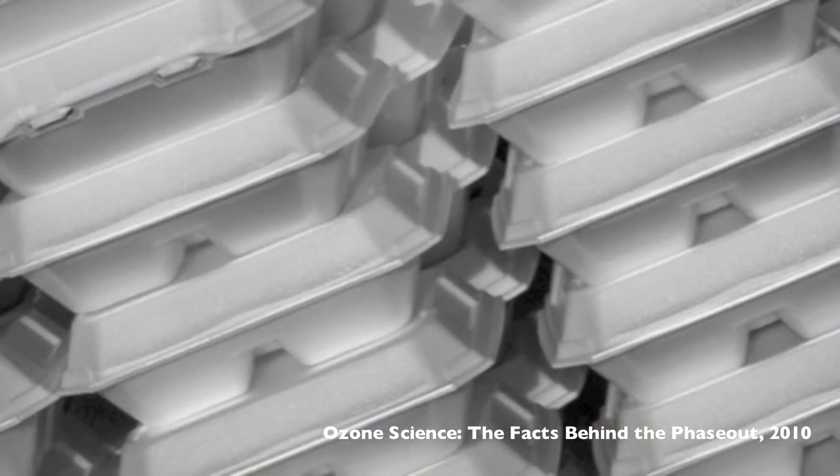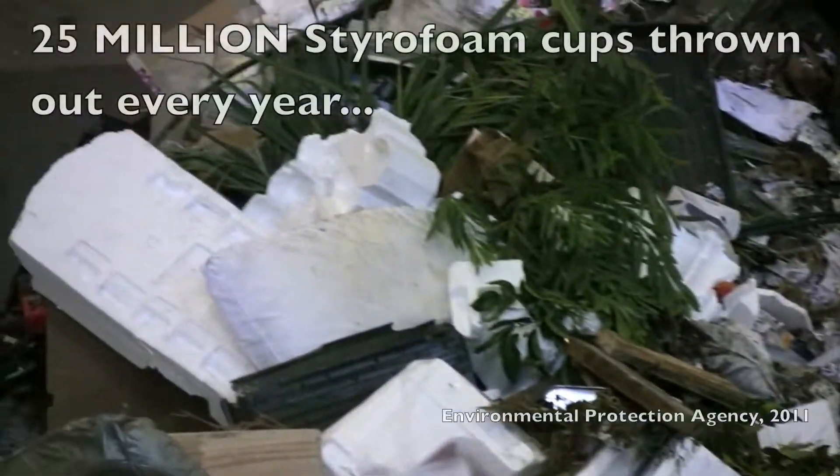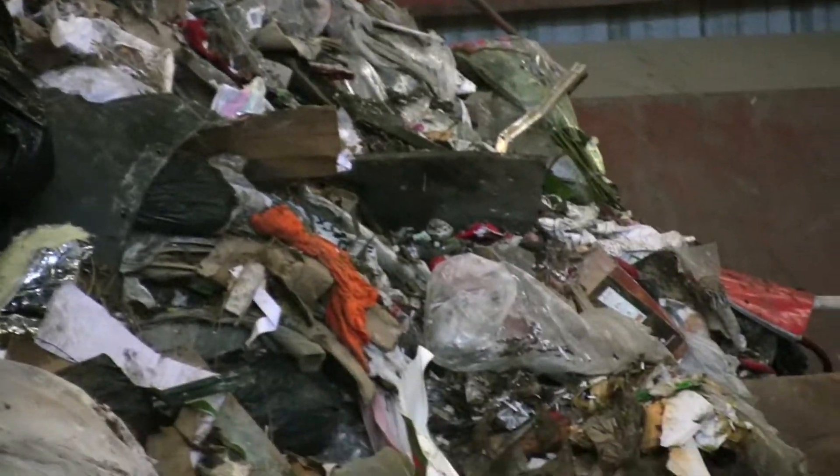The HCFCs are released into the atmosphere during the production of styrofoam and break into atomic chlorine, which then destroys ozone molecules. There are over 25 million styrofoam cups thrown out every year, adding to the amount of HCFC chemicals in the stratosphere.